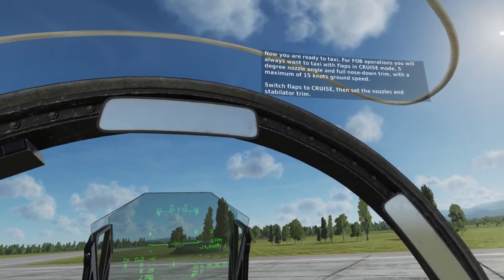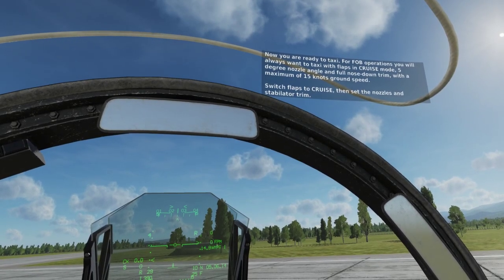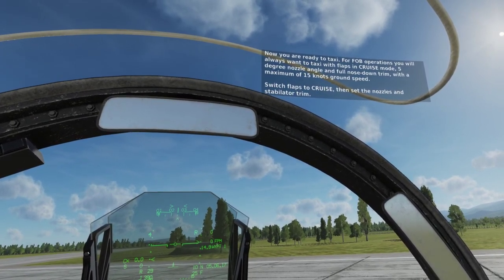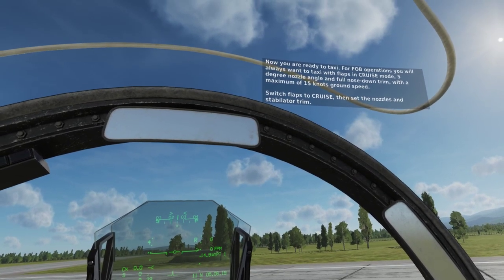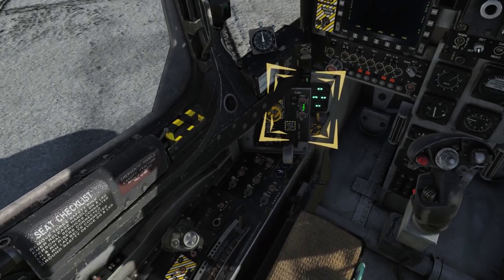Now you are ready to taxi. For FOB operations, you will always want to taxi with flaps in cruise mode, 5-degree nozzle angle and full nose-down trim, with a maximum of 15 knots ground speed. Switch flaps to cruise, then set the nozzles and stabilator trim.